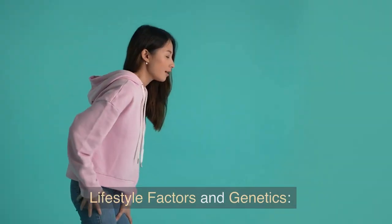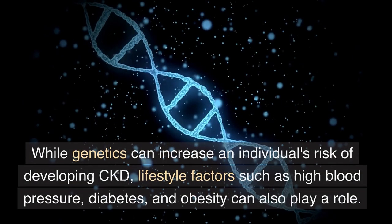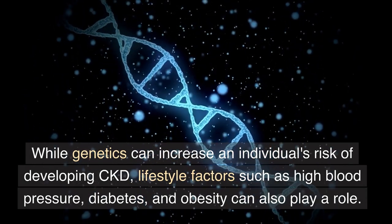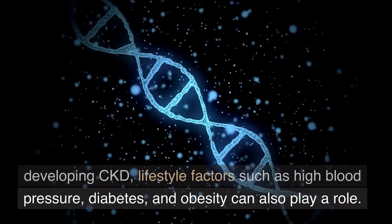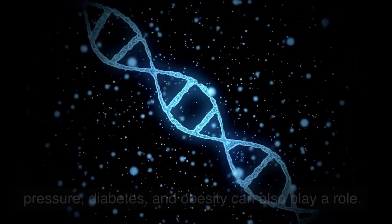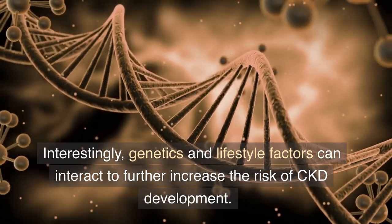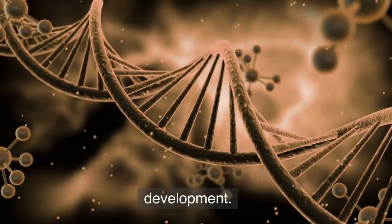Lifestyle factors and genetics. While genetics can increase an individual's risk of developing CKD, lifestyle factors such as high blood pressure, diabetes, and obesity can also play a role. Interestingly, genetics and lifestyle factors can interact to further increase the risk of CKD development.